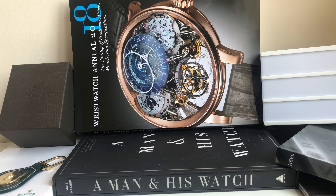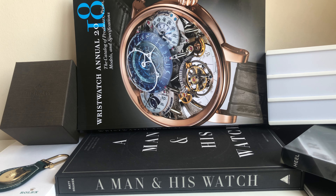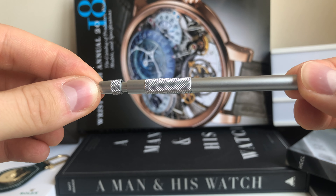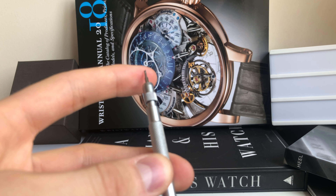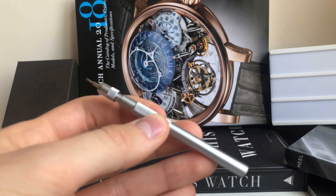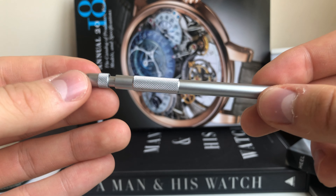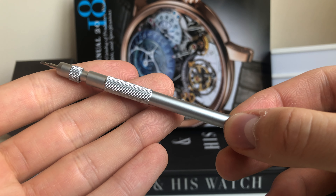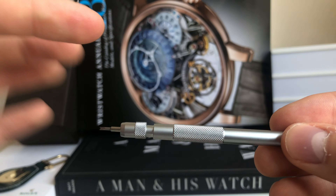Now let's move on to the most important thing that you always need to have in your bag as a watch collector. You need to have this little spring bar tool with a very sharp keep. I could have chosen the Omega spring bar tool which I got with my Omega Speedmaster, but this one is much more sturdy, smaller, and very handy — easy to pack anywhere. So I've gone for this option instead.